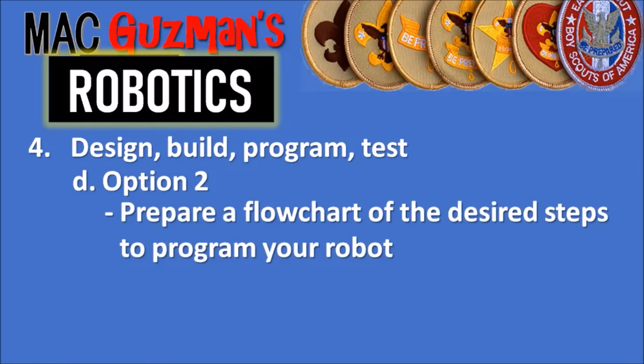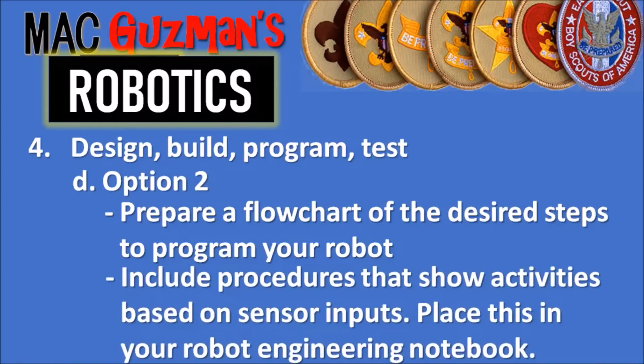Option two says to prepare a flowchart of the desired steps to program your robot. If you're not able to program your robot — say you didn't finish building it in time, or you don't know exactly how to program and you're running out of time — you could just have a flowchart of what you would want to program it with. We did do option one but just barely finished. It says to prepare the flowchart and include procedures that show the activities based on sensor inputs, and place this in your robot engineering notebook.